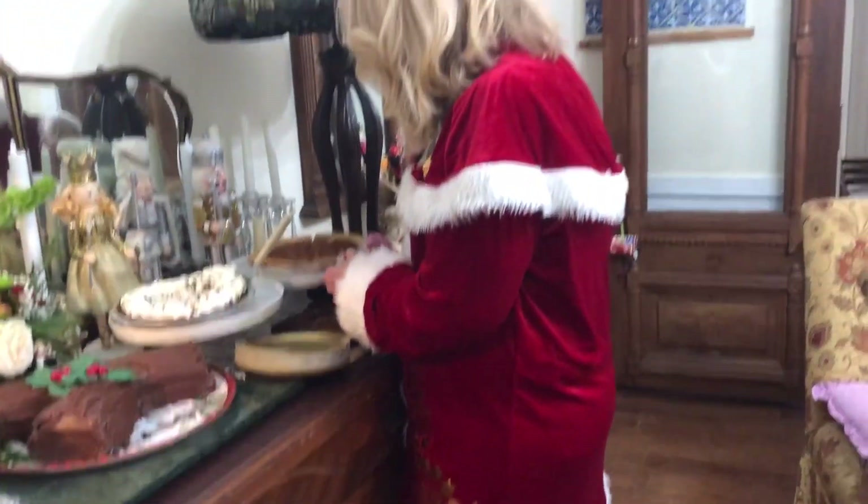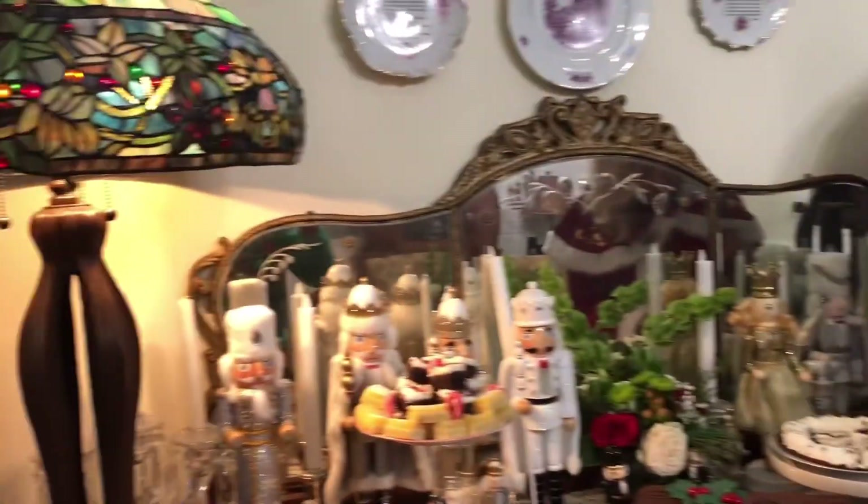Can you show us your outfit? Can you show us your beautiful outfit? Isn't that gorgeous! I love it, thank you so much. Everything is so beautiful.